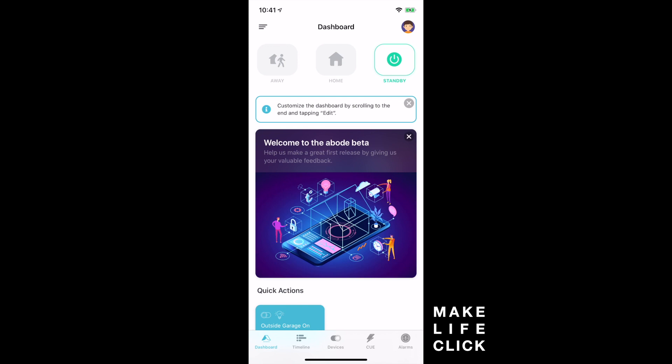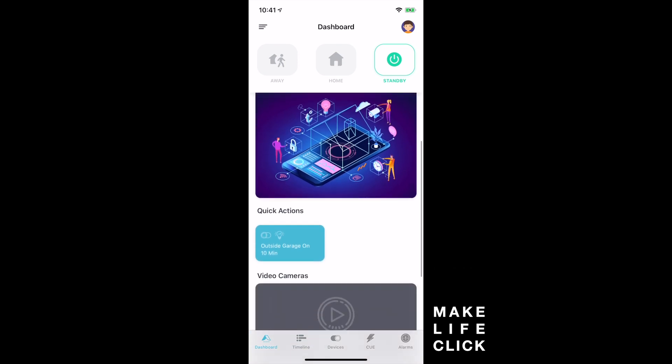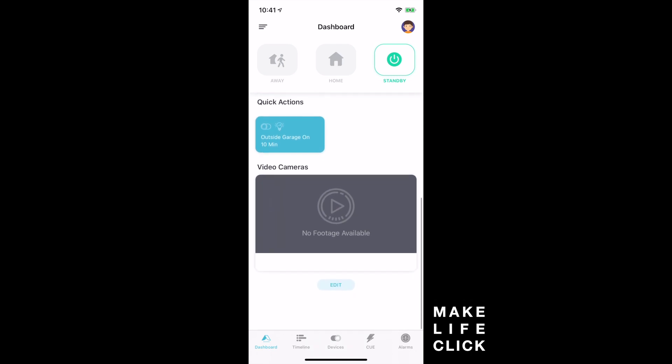I've literally got the beta version here and haven't really edited it much, so a lot of what you're going to see is fresh out of the box. At the top you've got very easy-to-use quick selection services, so you can open the app and change from standby to home to away modes very quickly. The next thing is that you can customize the dashboard — we've got the welcome screen and a quick action I've just thrown in there, and I'll show you how you can add those.